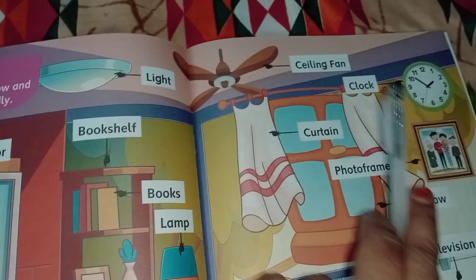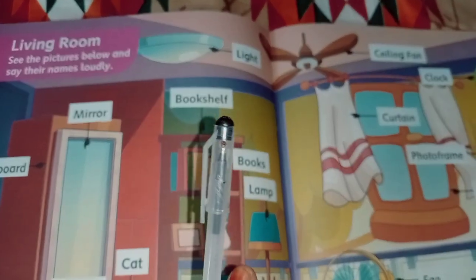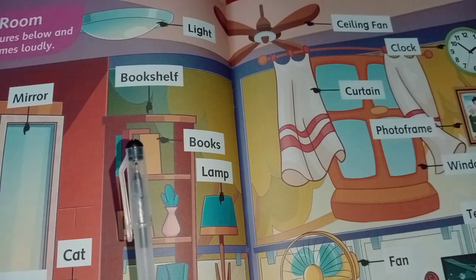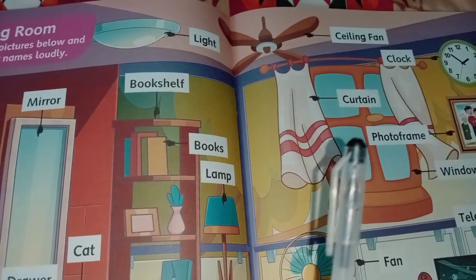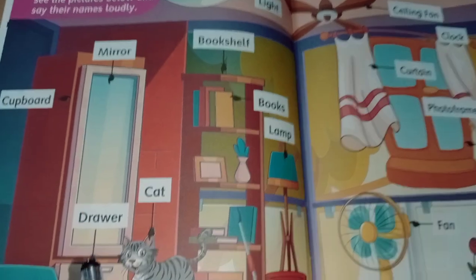ceiling fan, clock, mirror, bookshelf, curtain, cupboard, drawer,